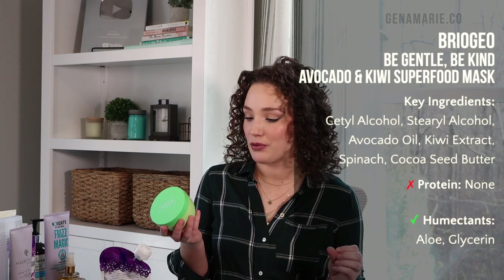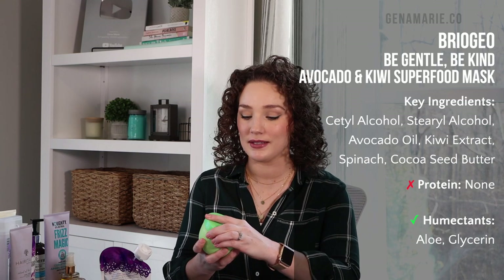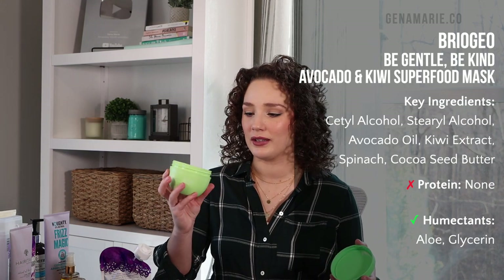For deep conditioners, if you've been following me, you know I love the Briogeo options. I went with the Briogeo Be Gentle, Be Kind Superfood Mask — it has avocado and kiwi and gives mega moisture. It's a bright green color and is very thick and softening. Briogeo products are pricey, but this tub has lasted me so long and there's still a ton of product. If your hair struggles with tangles, is very brittle, super dry, or coarse, this is a super great option. No protein in this one either.